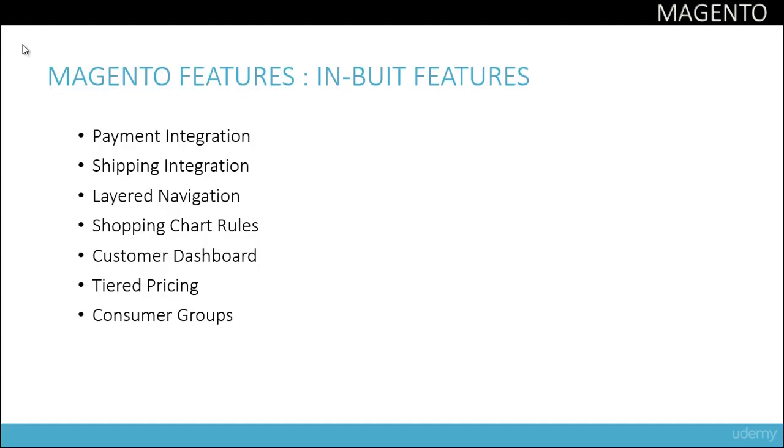Consumer groups allow you to group certain types of consumers together, like regulars, and you can set different prices for your regular customers, giving them a discount or an additional free item as a present. Magento also has a mobile site viewer which adjusts the contents of your store to be viewed on a mobile device.